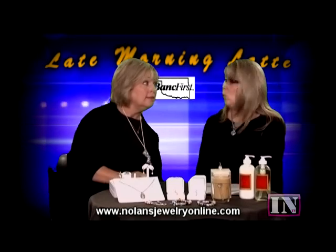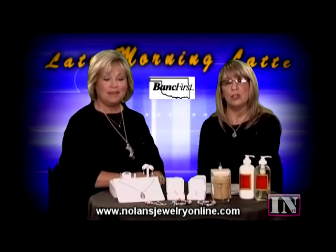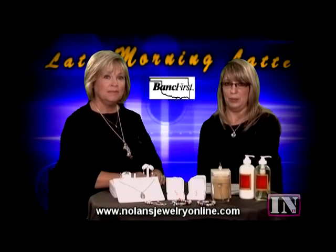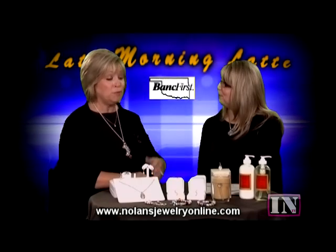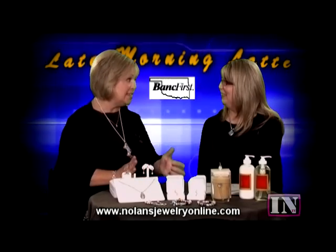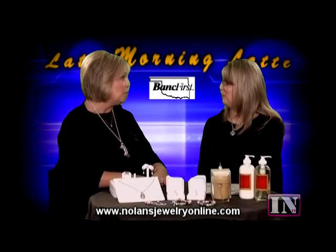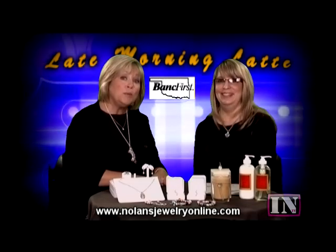We are located across the street from the post office, at 1038 South Muskogee Avenue. We want to thank you so much for being here and sharing with us — no woman can resist beautiful items like this. Y'all don't go anywhere, we'll be right back.